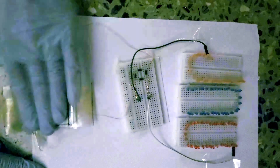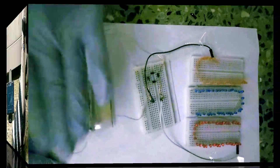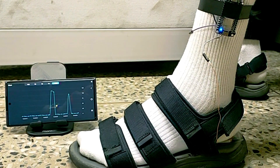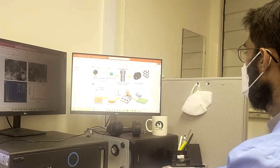Expanding on our sensor initiatives, we're advancing energy harvesting technologies that harness IoT cloud monitoring. When pressure is applied, our devices instantly send data to mobile phones via cloud IoT. Each step signal is monitored remotely through Wi-Fi, highlighting our real-time tech integration.